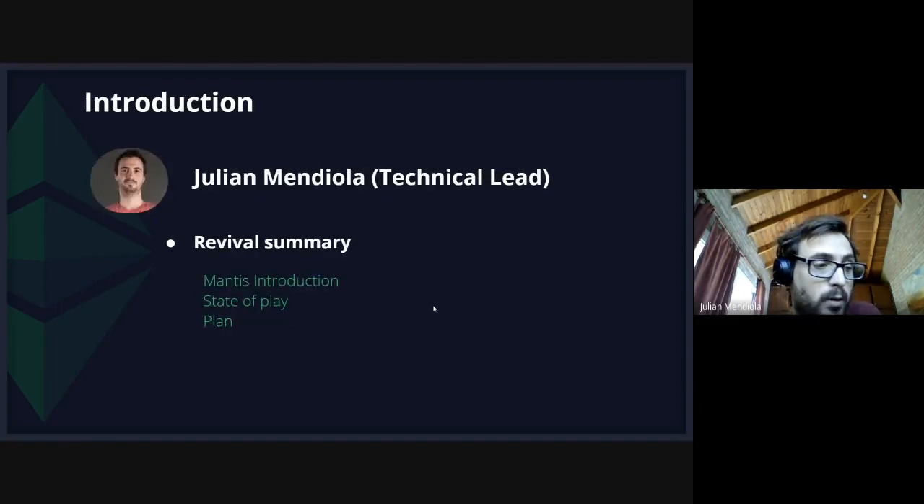As we go through these weekly updates, we'll have more to come for sure. Without further ado, I'll hand over to Nico, our core team captain.